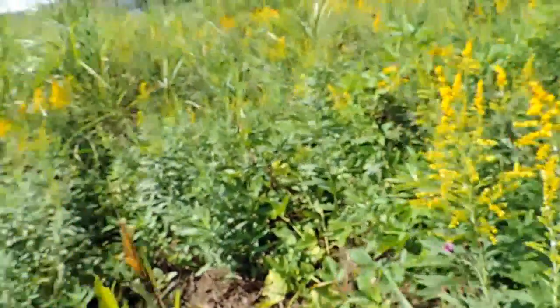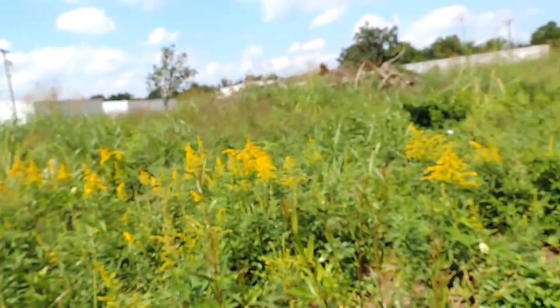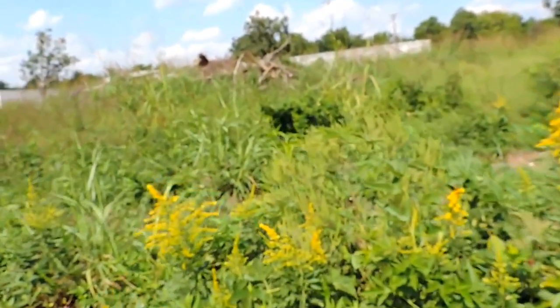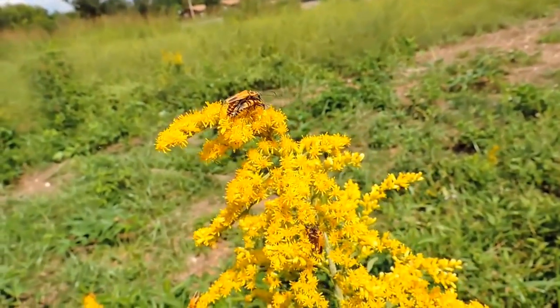Ironweed. Ironweed is about all gone in most places, but there's still some here and there. Maybe a lot somewhere I haven't been lately. I think the Prairie certainly has had a lot this summer.